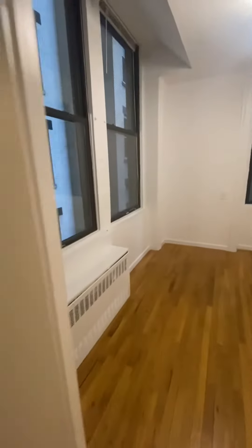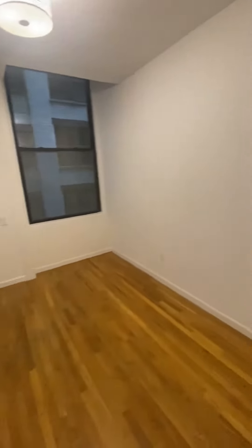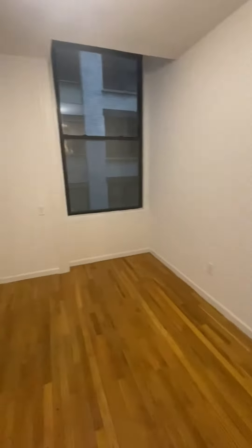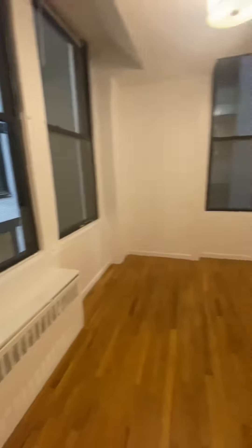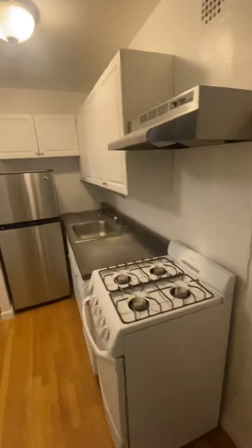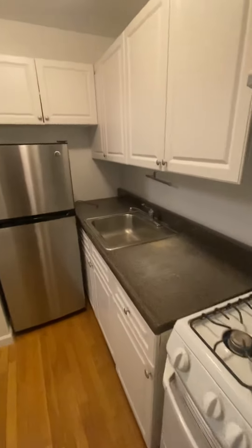To the third bedroom. This bedroom does not have a closet in it, so you could either use the hallway closet, or the bedroom is a great size where you could have a dresser. Then you have your kitchen and then your living room.